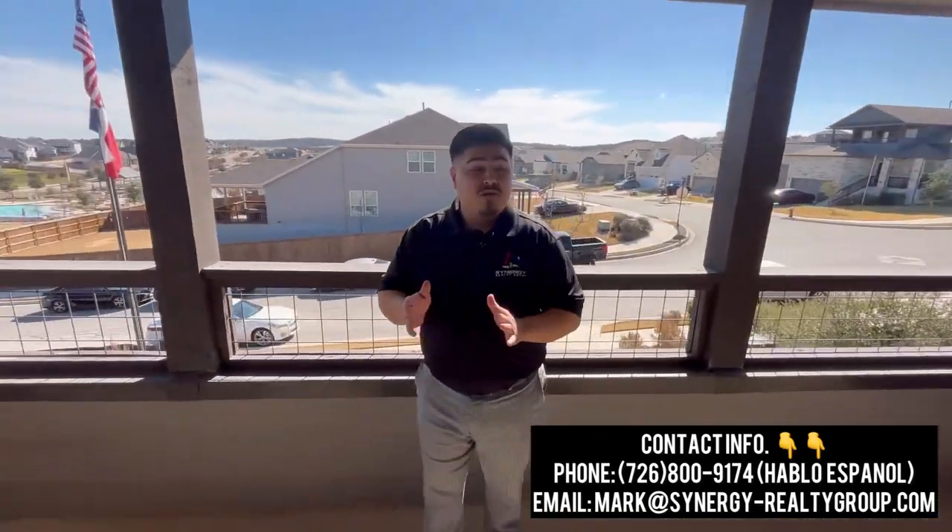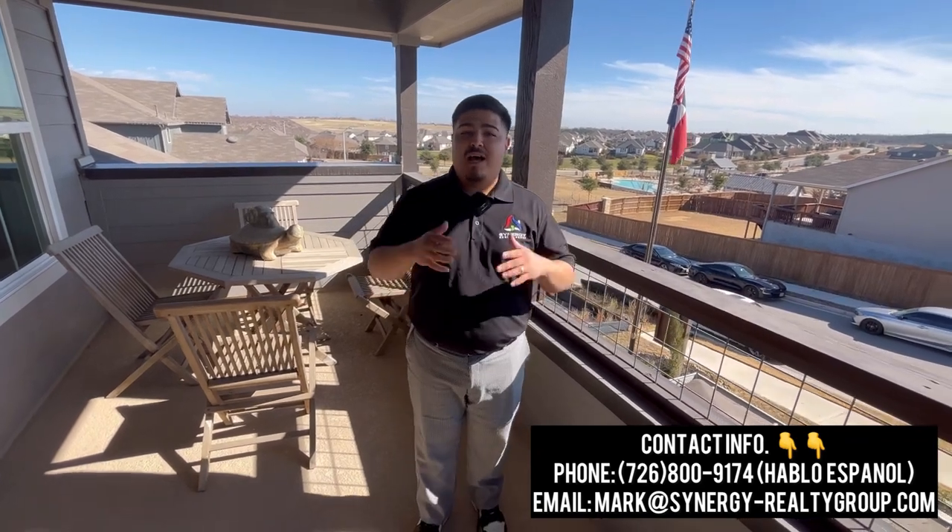That's going to conclude this video. If you enjoyed this content, please don't forget to hit that like button and subscribe to the channel. For any questions in regards to San Antonio and surrounding areas, I'd be more than happy to help. Just reach out to me and I'll see you guys on the next video.